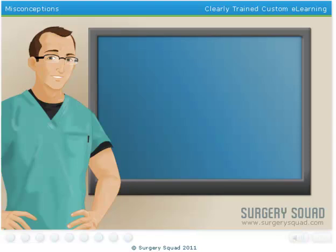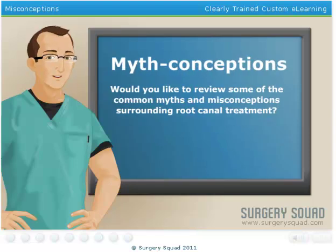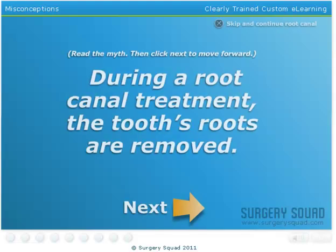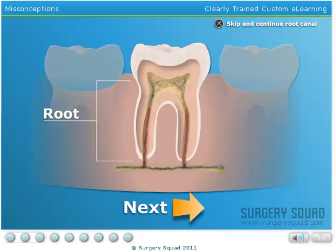Before we begin, would you like to review some of the common myths and misconceptions surrounding root canal treatment? Remember, a root canal only involves cleaning, disinfecting, and sealing off the inside of the tooth. If the tooth's roots were removed, it would no longer have anything to anchor it to your jawbone.